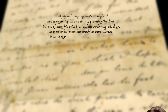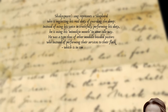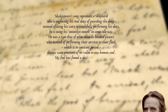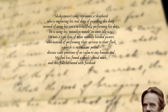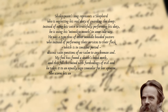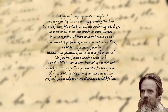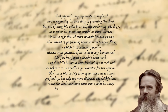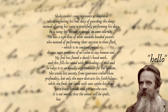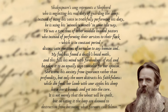Hunt explained the meaning of the painting in a letter, saying: 'Shakespeare's song represents a shepherd who is neglecting his real duty of guarding the sheep. Instead of using his voice and truthfully performing his duty, he is using his minikin mouth in some idle way. He was a type, thus, of other muddle-headed pastors who, instead of performing their services to their flock which is in constant peril, discuss vain questions of no value to any human soul. My fool has found a death's head moth and this fills his mind with forebodings of evil, and he takes it to an equally sage counsellor for her opinion. She scorns his anxiety from ignorance rather than profundity, but only the more distracts his faithfulness. While she feeds her lamb with sour apples, his sheep have burst bounds and got into the corn. It is not merely that the wheat will be spoilt, but on eating it the sheep are doomed to destruction from becoming what farmers call blown.'